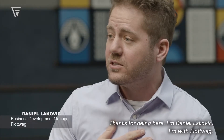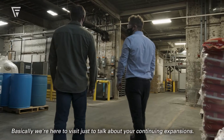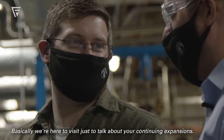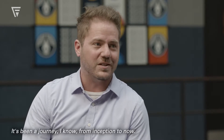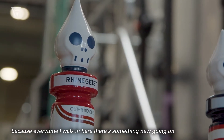Thanks for being here. I'm Daniel Lakovich, I'm with Flatweg. We're at the Rheingeist Brewery in Cincinnati and I'm here with Cole Hackbarth. Cole, thanks for being here. We're here to talk about your continuing expansions. It's been a journey from inception to now, and it's always exciting to come visit because every time I walk in here something new is going on.